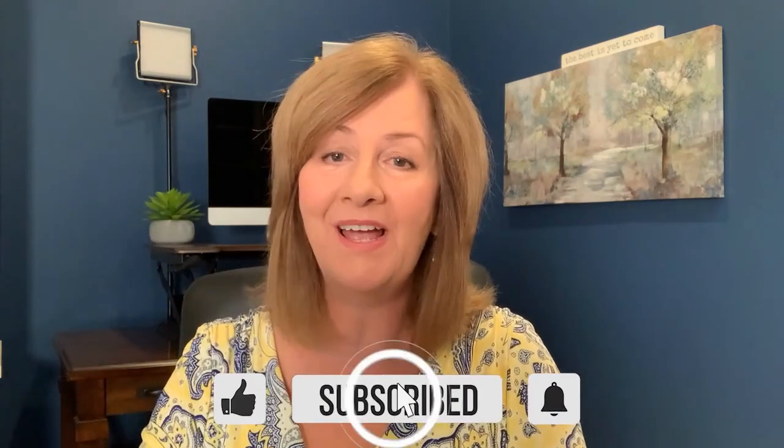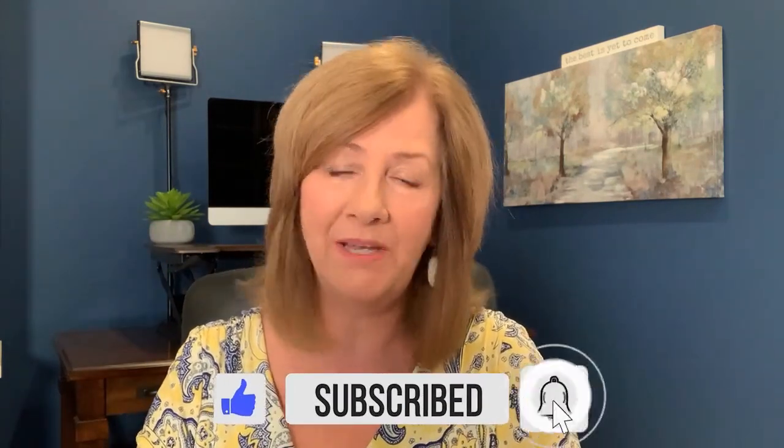I hope you found this of value. If you did, go ahead and give me that thumbs up, leave comments or questions below, and to be notified of my weekly videos — you wouldn't want to miss any of them — hit that bell button and subscribe to my channel. I look forward to seeing you next week.